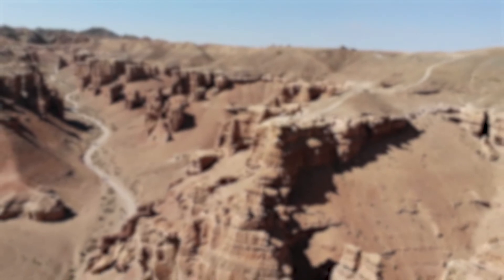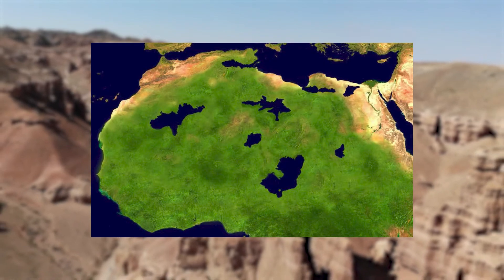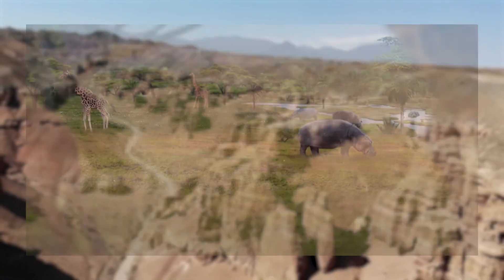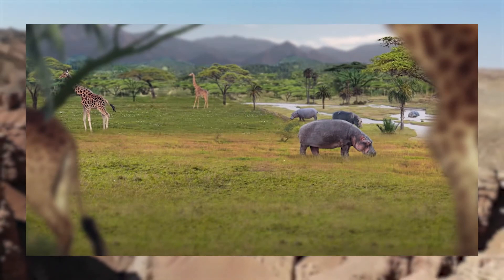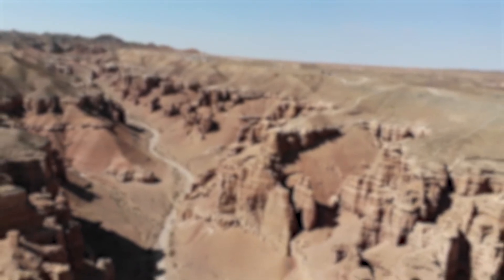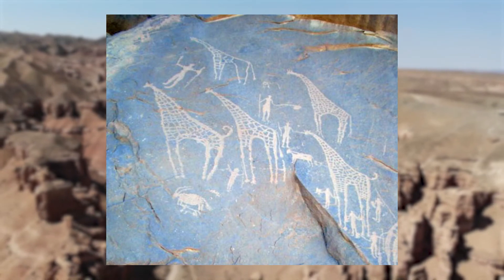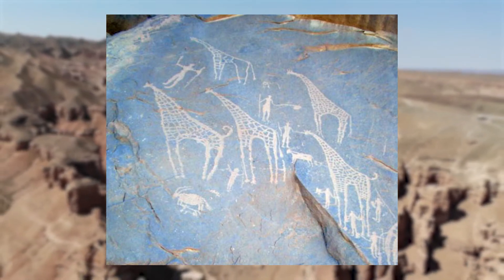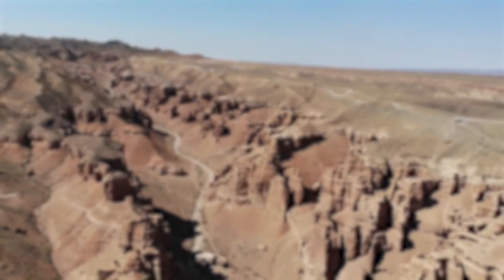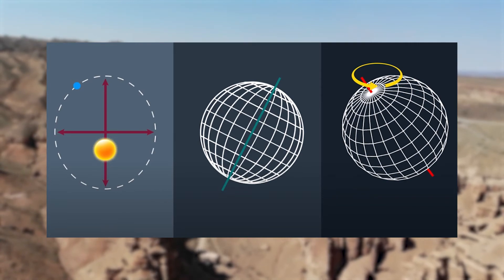12,000 years ago, the Sahara looked nothing like it does today. At this time, the Sahara was a lush and green savannah. This section of time is known as the African Humid Period. Scientists first found out that the Sahara was once green by looking at nearby deep-sea sediments west of the Sahara. Drawings on cave walls found by scientists kick-started the research on historic Africa, showing animals that cannot be found in the Sahara today.